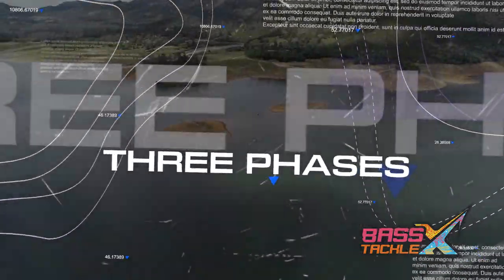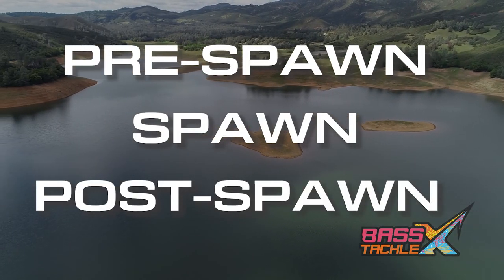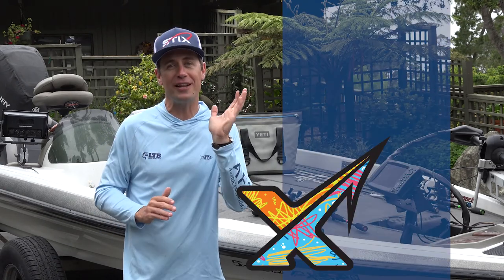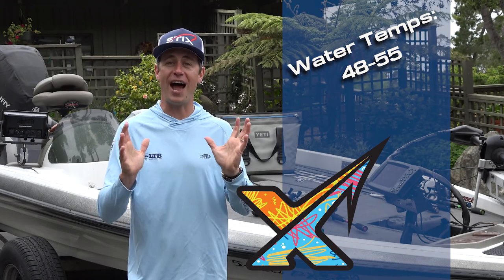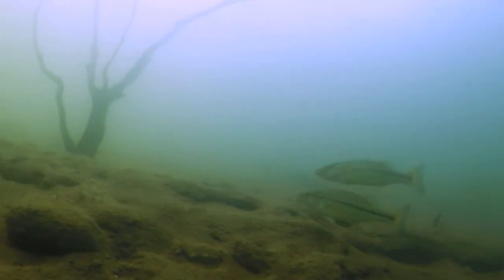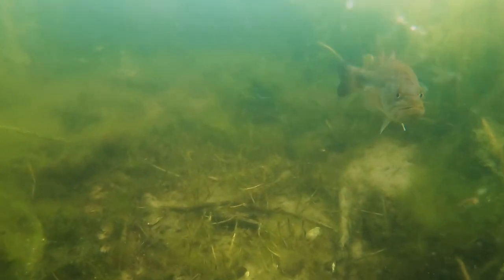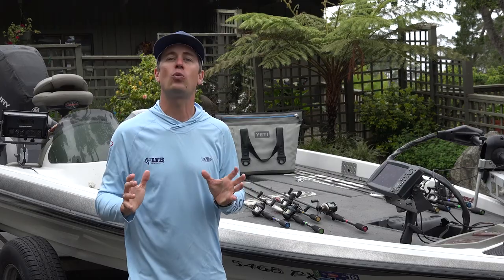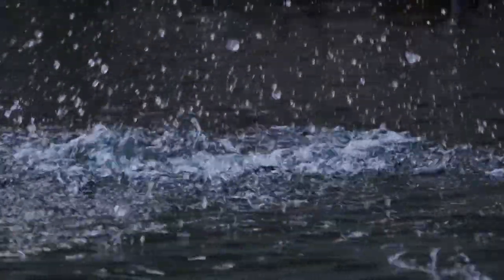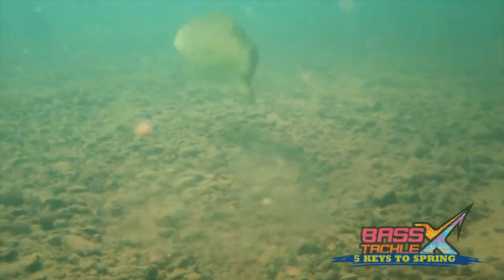Number one: three phases. Spring can be broken up into pre-spawn, spawn, and post-spawn. As the weather gets better and we come out of wintertime, those water temps are going to get up to about the high 40s and mid 50s, and these bass are going to go into their pre-spawn mode. They're going to leave their cold water hangouts and start moving towards shallower areas where they'll eventually spawn. In between these two spots is where they start feeding up heavily — this can be some of the best bass fishing of the entire year because these bass need to fatten up in a hurry before they move up shallow to spawn.